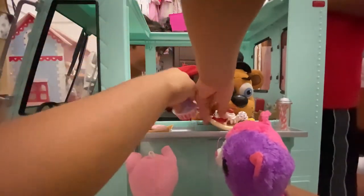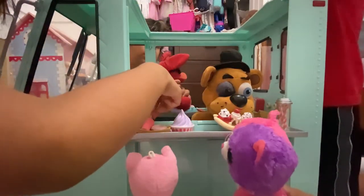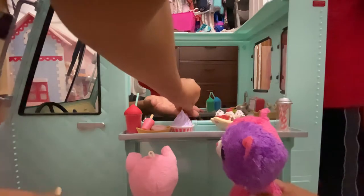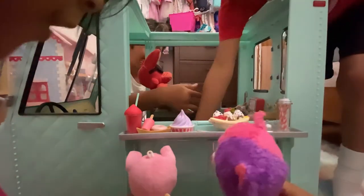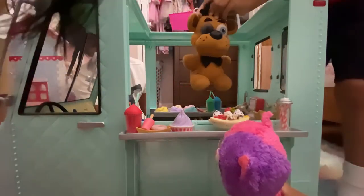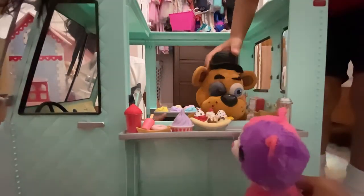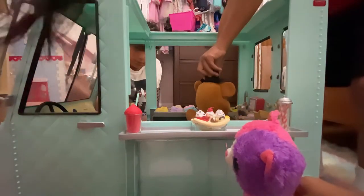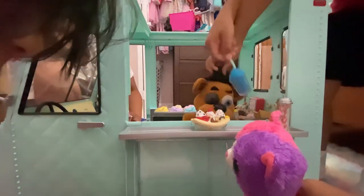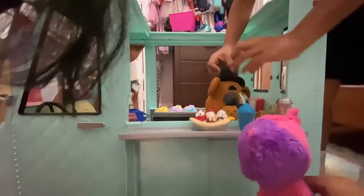I want one. Here you go. Not the other one. I want to put it on here. You have to eat on the table. And I would like a slushy too — blueberry, please. Blueberry slushy, Alex. Can you give that to her? And that's all.